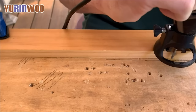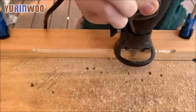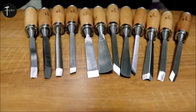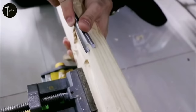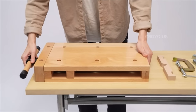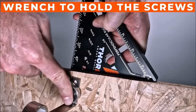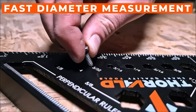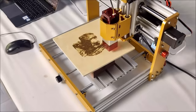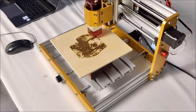Hey there, woodworking enthusiasts! Welcome back to our channel. Today, we've got something really exciting to share with you. We're diving deep into the world of woodworking with the 15 must-have woodworking tools for 2023. If you're looking to take your woodworking game to the next level, you won't want to miss this. We've scoured the market to bring you the latest and greatest woodworking tools that will make your projects easier, more precise, and a whole lot more fun. So, let's jump right in!